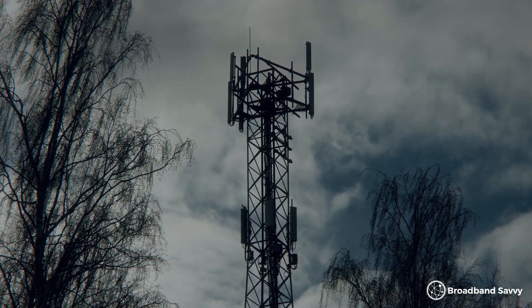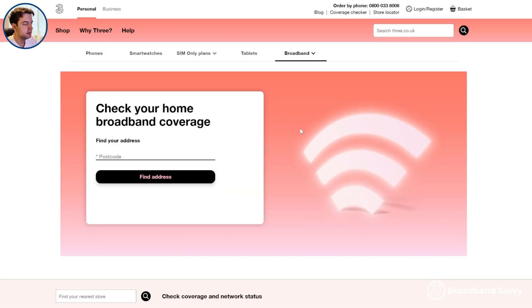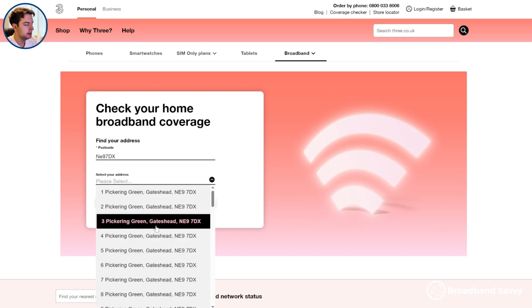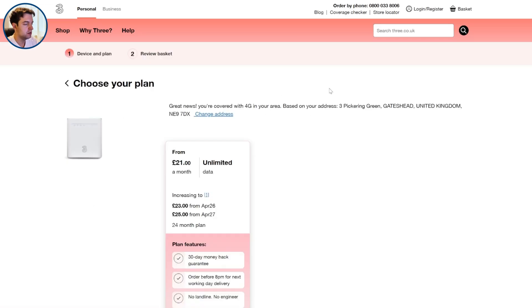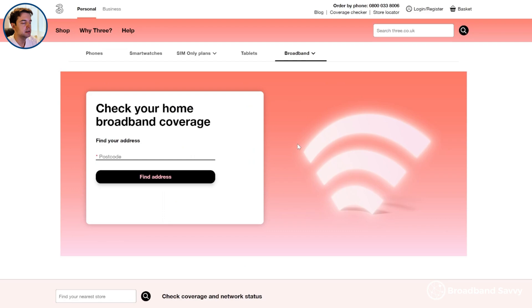The problem with these maps is they're only an estimate based on where the provider thinks its signal will reach, so they're not perfect, but they're a good first thing to look at. It's also worth mentioning that with 3, apart from this map, they have a completely separate coverage checker for 4G and 5G home broadband. So if you put your postcode in here and choose your address, you'll get a more specific, concrete idea of whether they think you can get 5G broadband at your address. We've also linked to this coverage checker in the description if you're considering buying 3 5G home broadband.